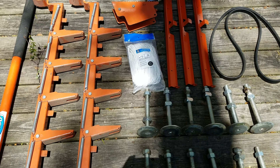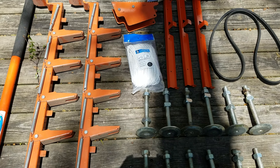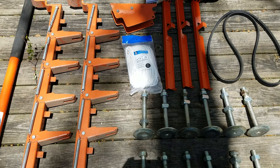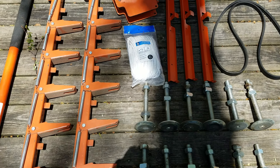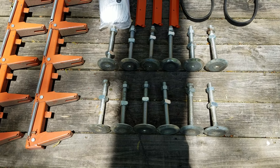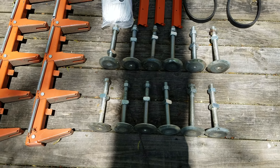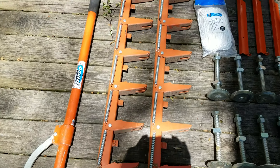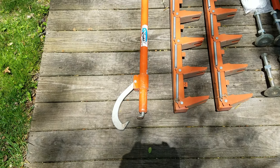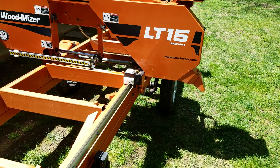I just replaced the rope crank system today — it's brand new. I carried a couple of spares but never needed them; the original wasn't damaged or frayed, I just wanted the new owner to have a brand new system. Also included are the 12 original feet for when the mill is stationary, the original log ramps, and a 48-inch log cant hook.